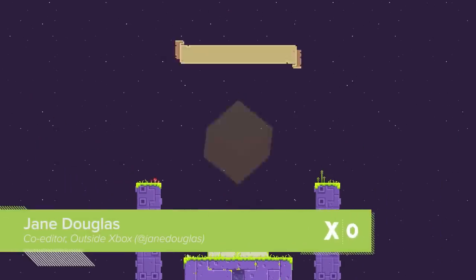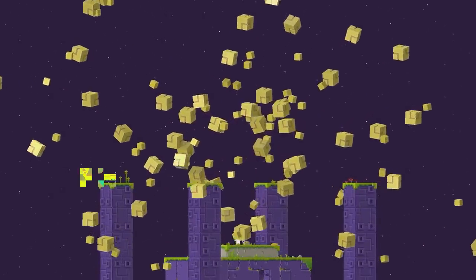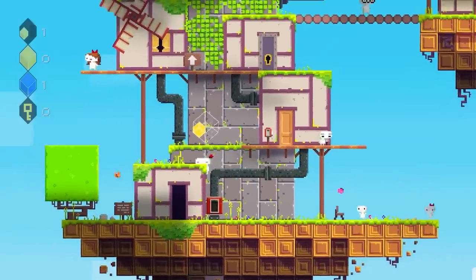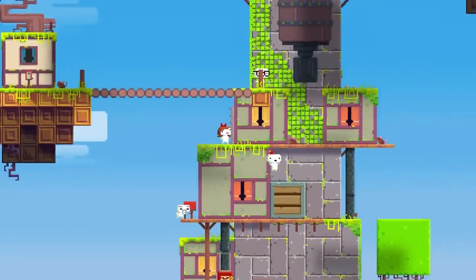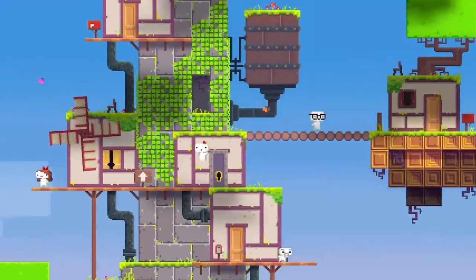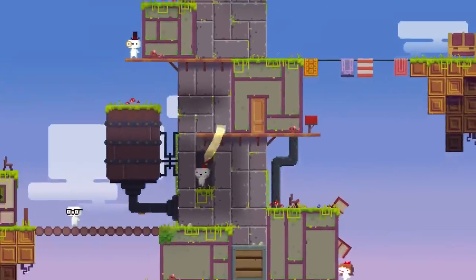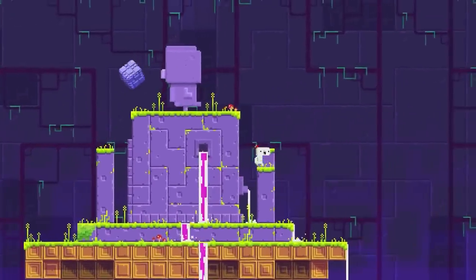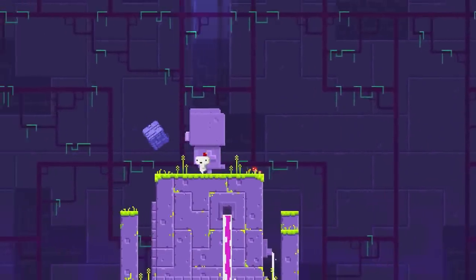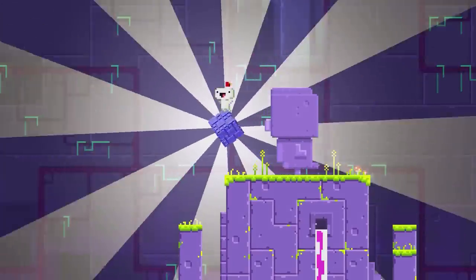Gorgeous pixel art puzzle game Fez is like a zombie kitten — it looks cute, but give it half a chance and it will totally destroy your brain. This unique platformer allowed you to rotate its 2D world in three dimensions with the left and right triggers, forcing you into some serious mental gymnastics to solve puzzles and collect cube fragments. What's more, even if you'd wrapped your head around the central mechanic, the game was more full of secrets than a CIA shredder, some of which required you to put down the controller and actually do stuff in the real world.